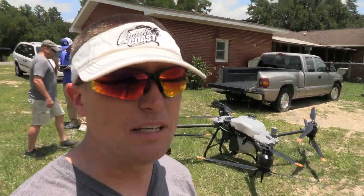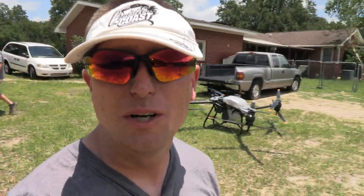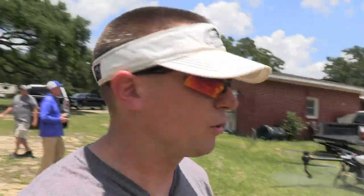That drone behind me is like thirty-two thousand dollars, and I think it carries like 80 or 90 pounds of spray applications. So we're gonna watch this thing go for a flight and just spray some water.